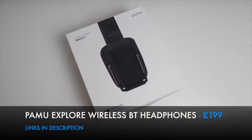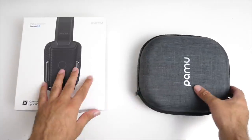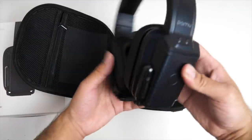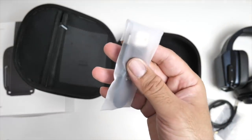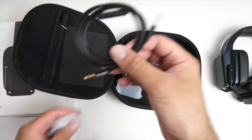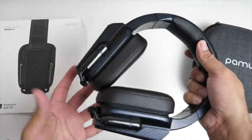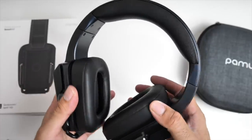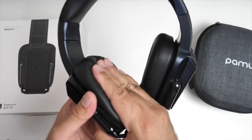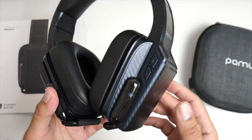Coming up to the £200 mark, these are the Pamu Explore wireless Bluetooth headphones. They come in a pretty decent looking hard zip-up case. Inside you'll see the headphones, and the accessories include a shoulder strap for the case, a USB type-C charging cable, and a 3.5mm audio cable. The headphones are made completely from plastic but feel very durable. They are adjustable but not foldable, and you cannot turn the ear caps left or right. There's plenty of padding at the top and the ear cups are well padded. They're clearly marked right and left, and consist of 40mm dynamic drivers.